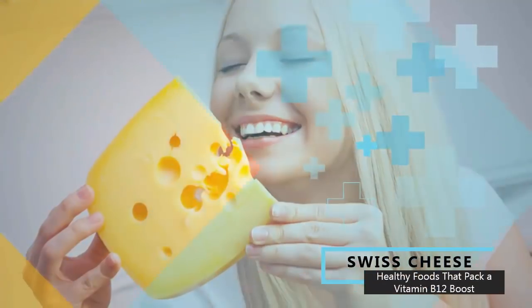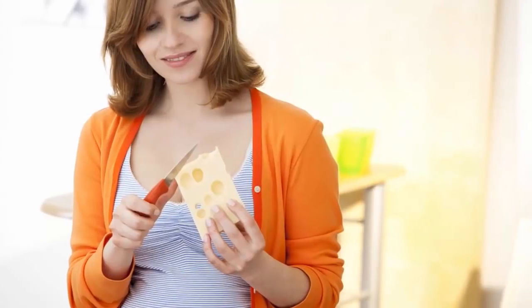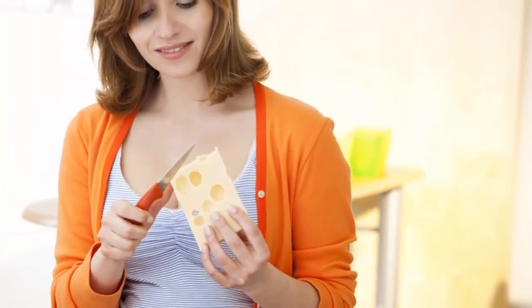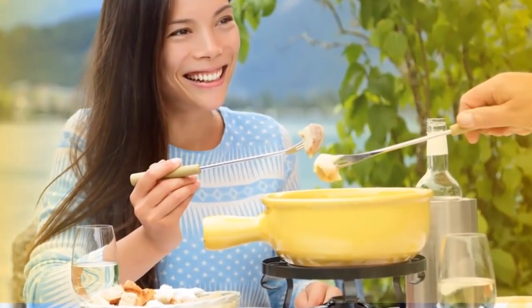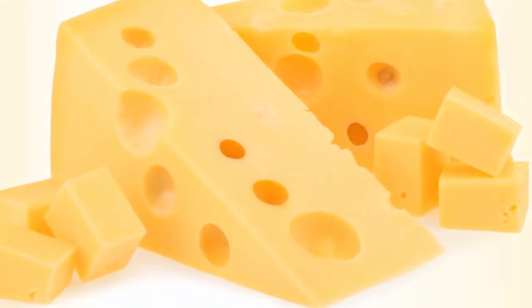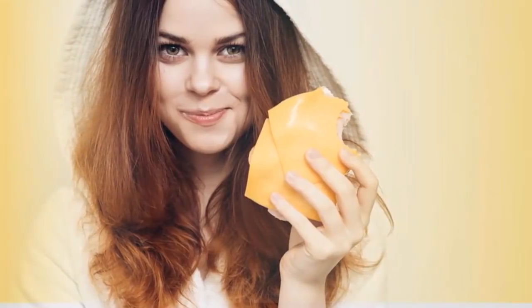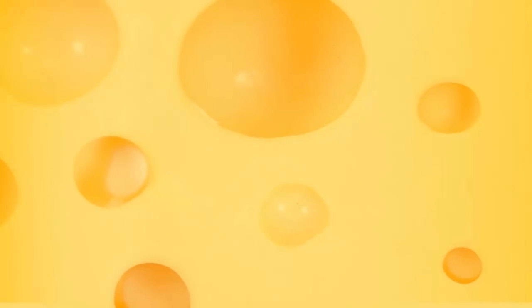Number eight: Swiss cheese. Swiss cheese is apparently the best source in the cheese kingdom, listed among the top five natural vegetarian sources of B12. It provides 3.34 micrograms of B12 per 100 grams. Gouda, mozzarella, tilsit, and feta are the next best cheese sources of the vitamin in that order. Cheddar ranks on the lower end at just 0.24 micrograms per ounce.